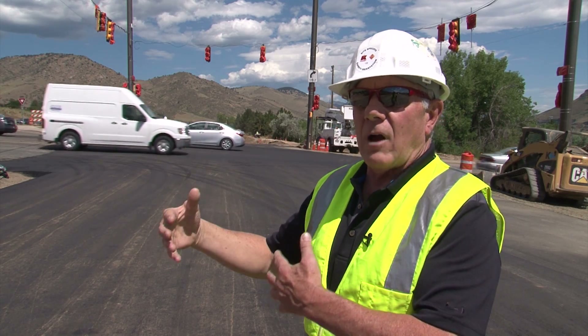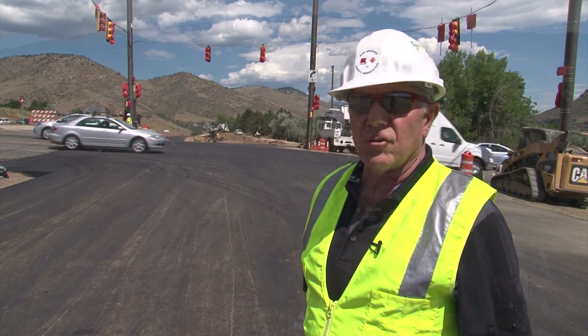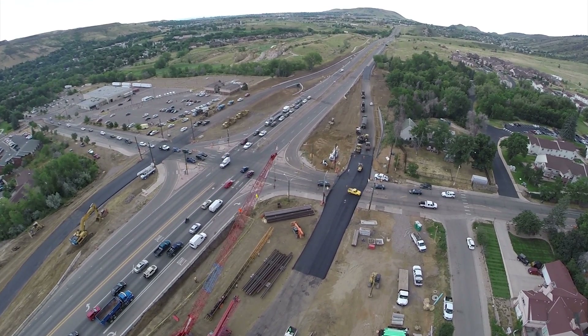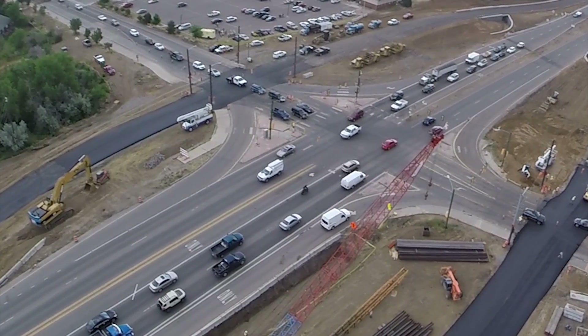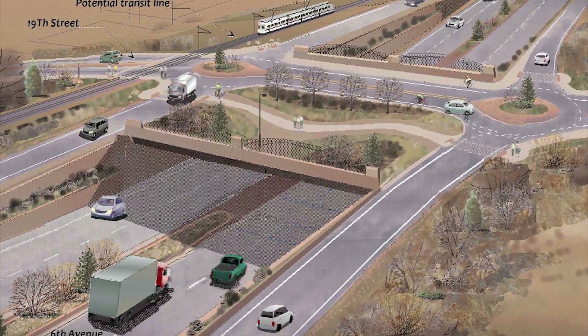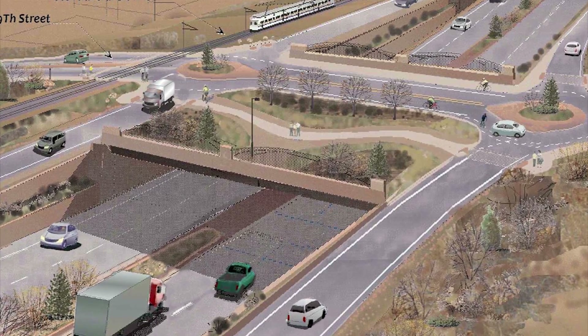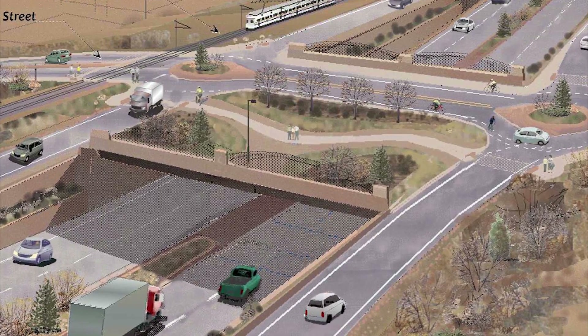While traffic is on that, they'll be building the bridge in between. In between the ramps is where the action is now. U.S. 6 will be lowered approximately 22 feet, dropping it under 19th Street. Once the road is lowered, traffic will drive on the new U.S. 6 with on and off ramps leading to 19th Street.